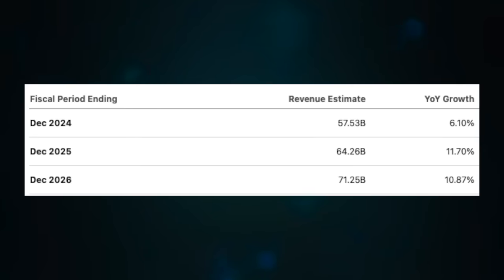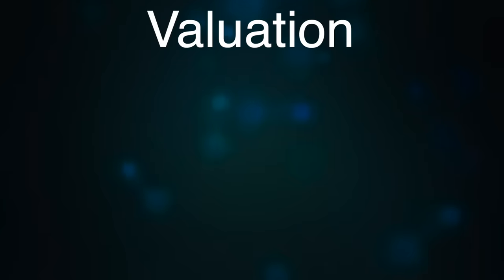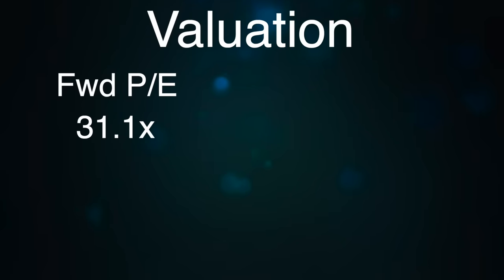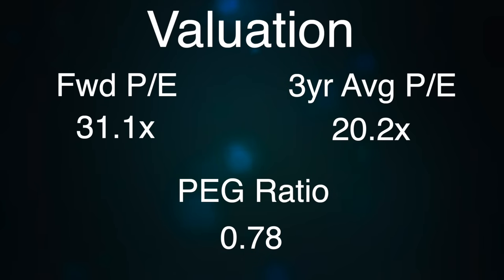But as investors we always want to look forward. Looking out over the next three years, revenues are expected to rebound back to growth with a three-year average growth rate of nearly 10% per year. EPS growth over the next three years is set to explode, with analysts forecasting a three-year average annual growth rate of roughly 40%. Analysts have a 2024 EPS target of $1.35, equating to a forward PE multiple of 31.1 times. Go out one year further and the PE drops to 18.8 times. Over the past three years the stock has traded at an average PE of roughly 20.2 times, giving a PEG ratio of 0.78 using 2024 estimates. High PE, but solid expected growth — if those estimates come to fruition, the price you're paying today is very cheap relative to the growth expected.